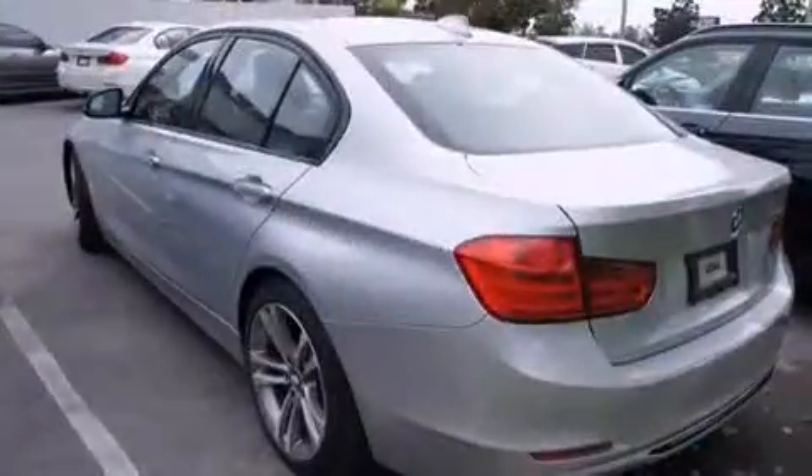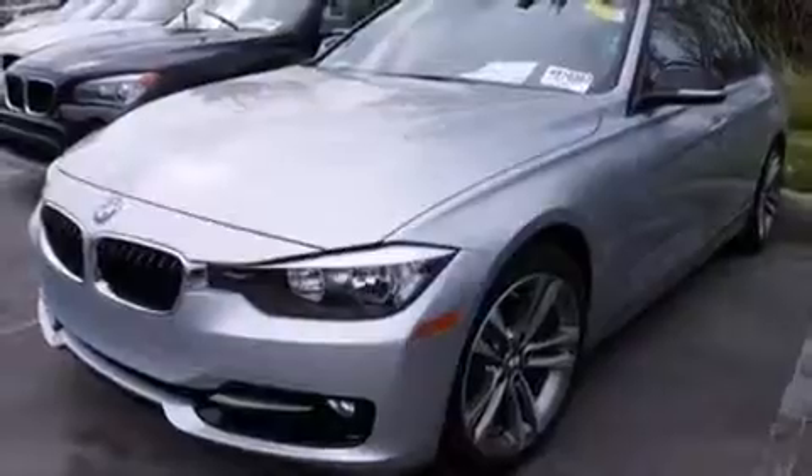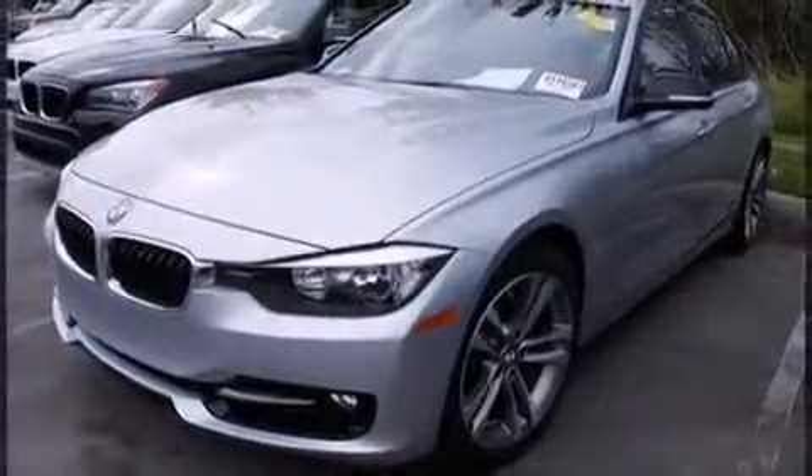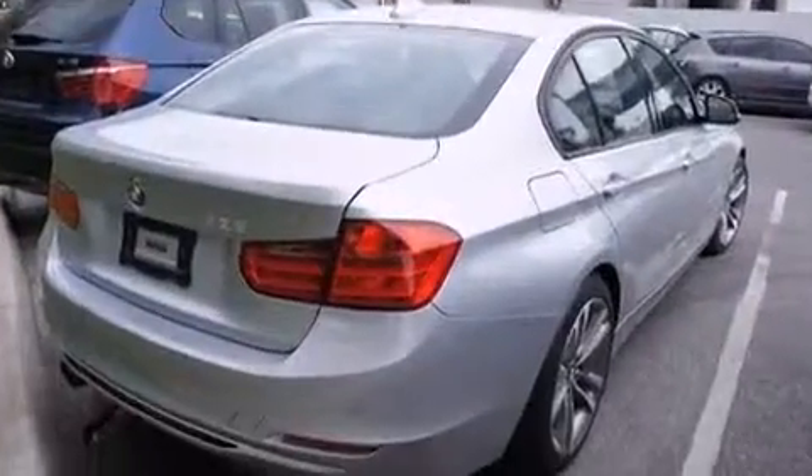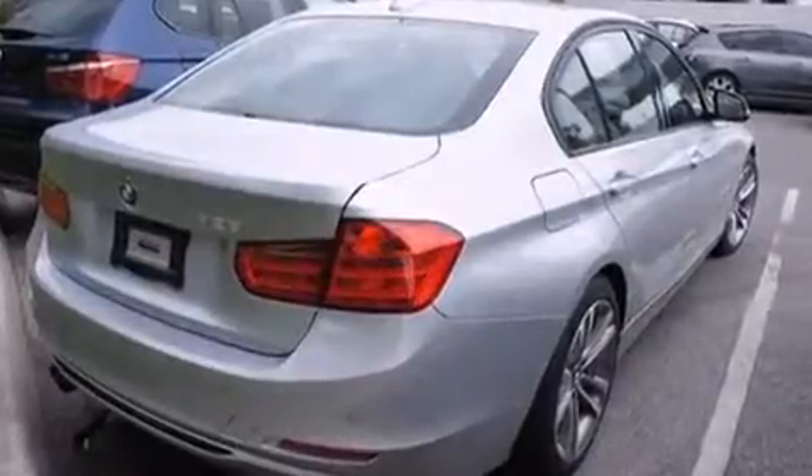BMW prioritized handling and performance with features such as a power seat, an automatic dimming rearview mirror, turn signal indicator mirrors, and leather upholstery for drivers who enjoy the natural environment.